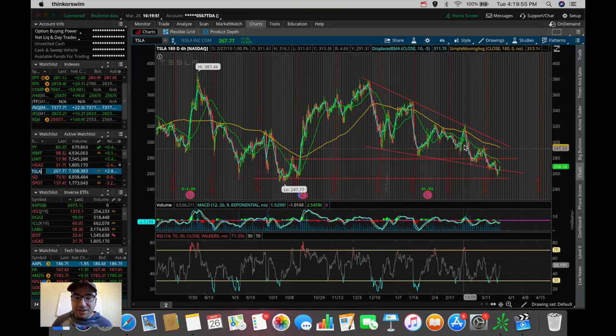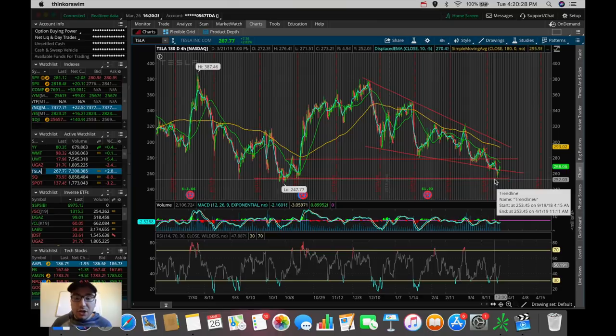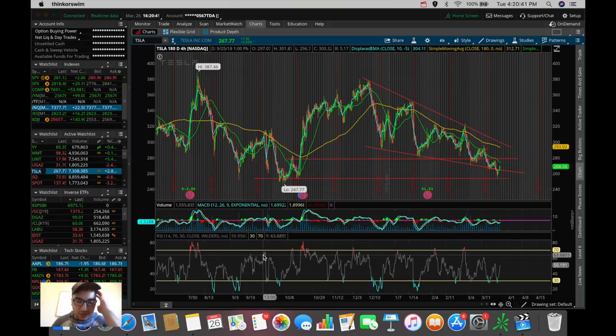Tesla might also be worth watching again tomorrow with that lawsuit dismissal catalyst. What I'm watching for is a break of the 50 SMA resistance. If we break that level and start testing $280, this could be a runner back up to maybe $290 to $295, which would put us at the 180 SMA resistance. It seems like we're holding the $250 support from a couple of months ago, which is a good sign for a potential reversal. But until we break the 50 SMA and $280, we're still in that downtrend.